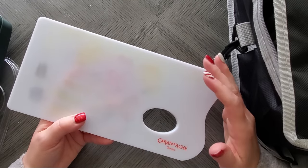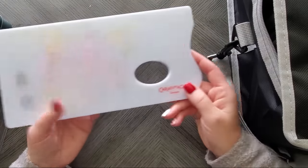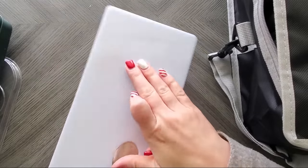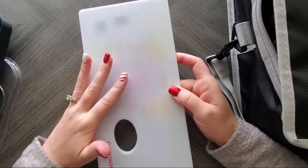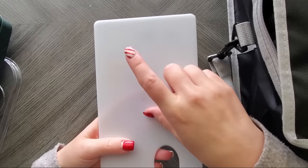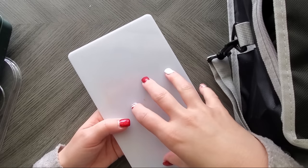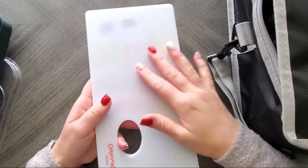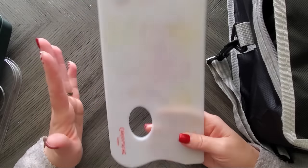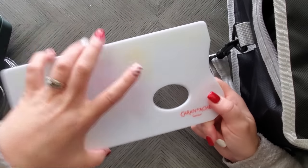I use the Caran d'Ache palette a lot for my watercolor pencils and crayons — like Neo Colors — either putting color down and picking it up onto paper or mixing colors. You can get a plastic cutting board with a rough side, but I like that this one has both rough and smooth sides plus a cute thumb hole. The rough side is for pulling color off hard mediums like gelatos, gel crayons, Inktense, and Derwent Graphitint. The smooth side I use for mixing watercolor brushes, brush markers, and regular watercolors.